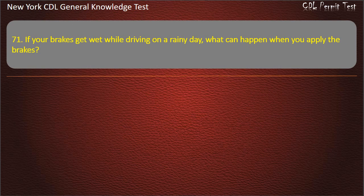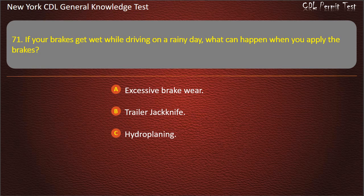Question 71. If your brakes get wet while driving on a rainy day, what can happen when you apply the brakes? Excessive brake wear. Trailer jackknife. Hydroplaning. Answer: Trailer jackknife.